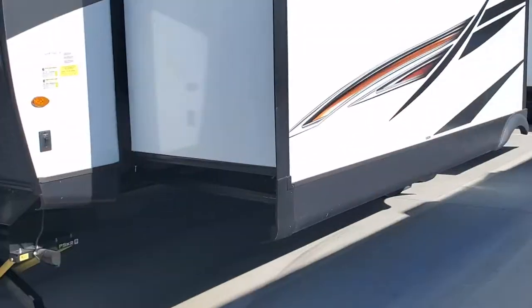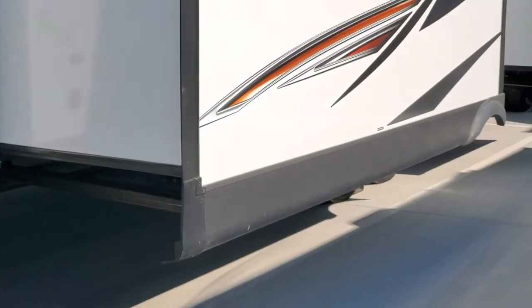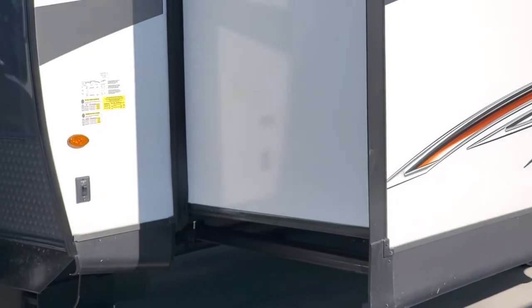It has electronic jacks and stabilizers, both front and back. All you do is just press a button and it sets itself.